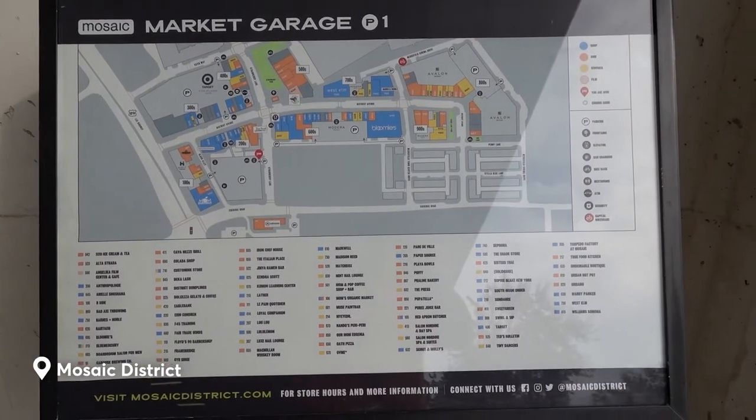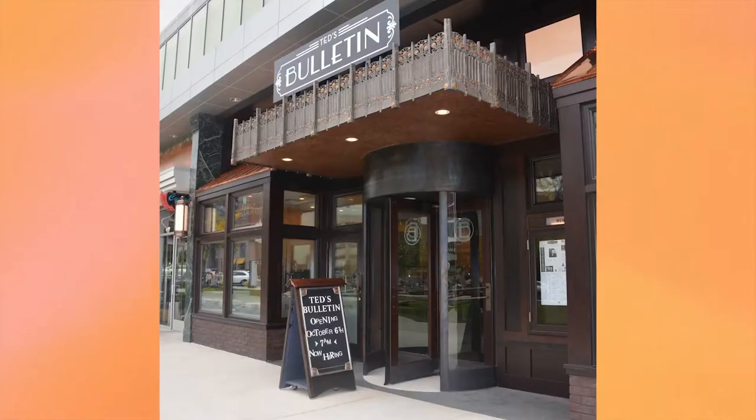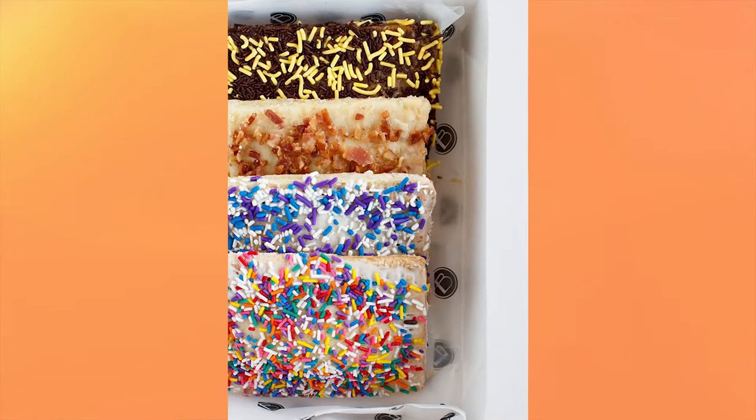We just came back from the Mosaic District, one of my favorite places in Fairfax County. If you get a chance to go to Mosaic District, you have to try out Ted's Bulletin. They're known for their scratch-made Pop-Tarts.